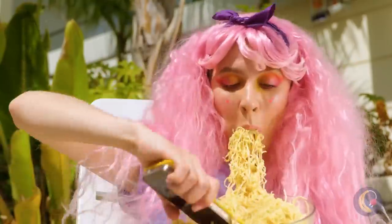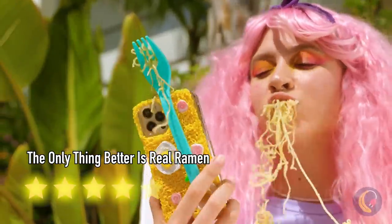Don't forget about our bonus episode at the end of the video — we'll make a real diamond with a 3D pen!